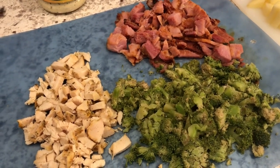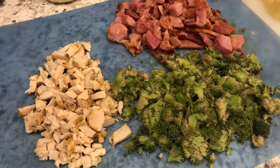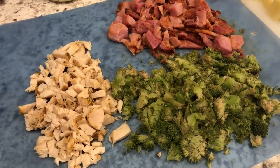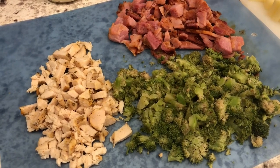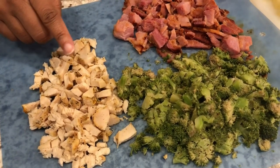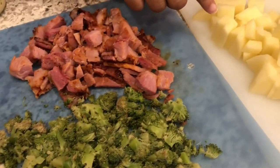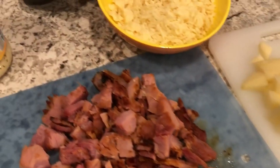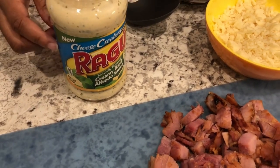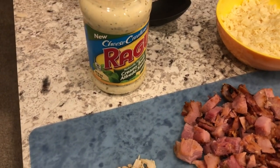Hey guys, so for dinner tonight I am making chicken cordon bleu pot pie. This is a recipe that I made up — Howard and I aren't big fans of the traditional pot pies with the peas and carrots because we don't like peas and carrots, so I came up with this recipe. You are going to need some chicken, some broccoli, some ham, potatoes, Swiss cheese, and some alfredo sauce. I happen to have basil alfredo sauce in my pantry — plain works just fine.